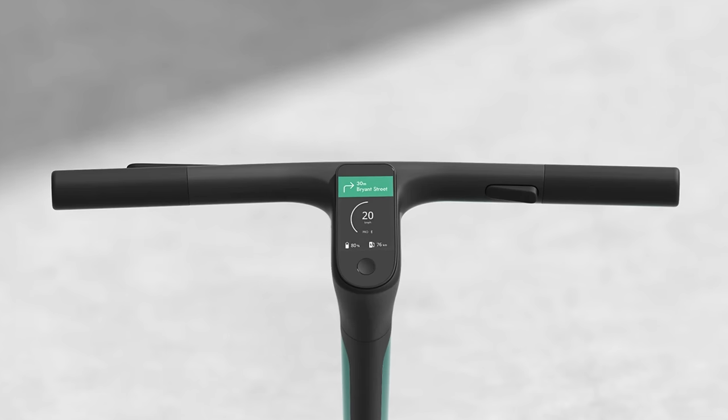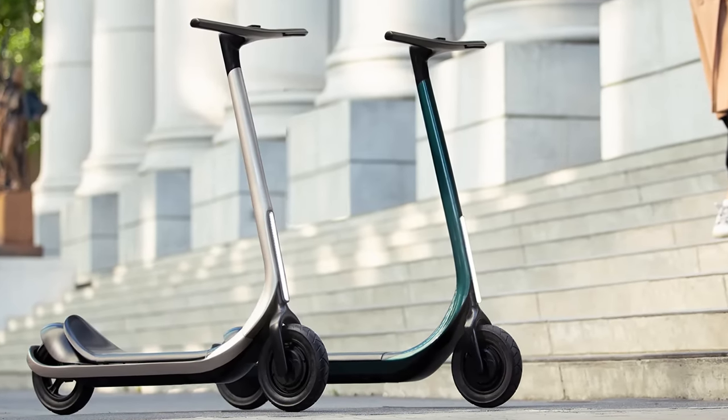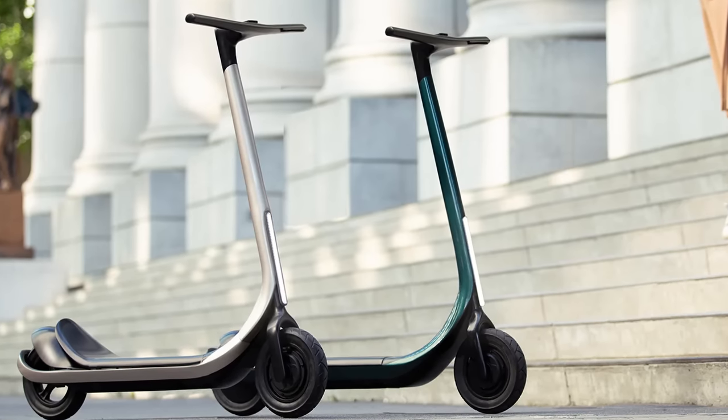So which of the three models piques your interest? Or is there another model on this list that interests you more? Let us know in the comments — we'd love to hear what you have to say!